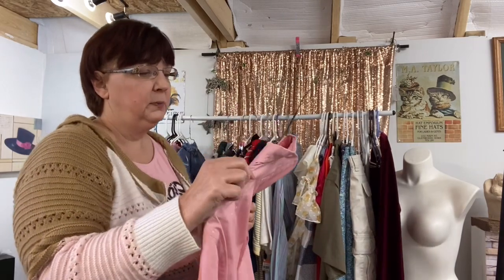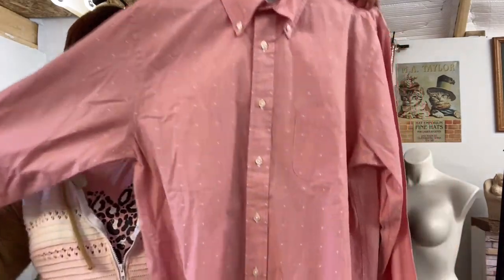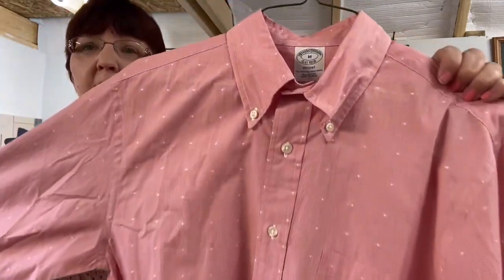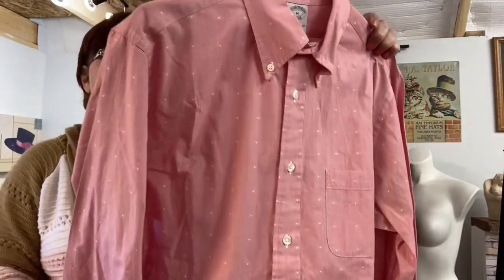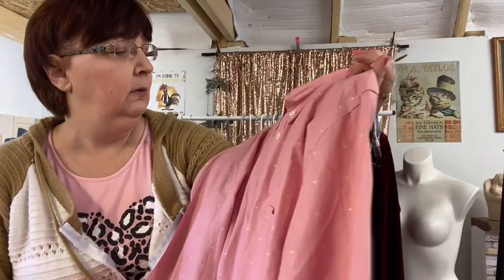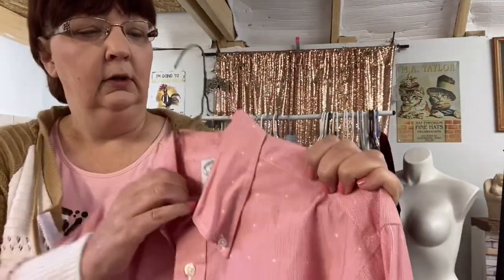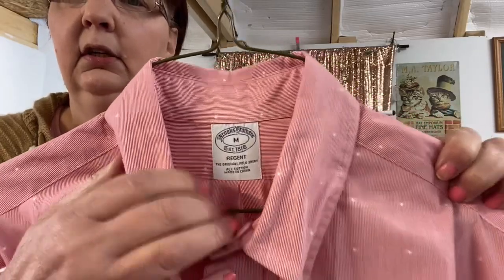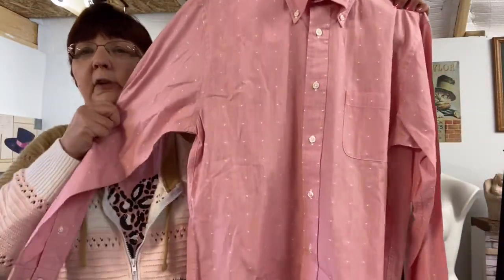This one is Brooks Brothers, size medium Regent. Brooks Brothers can do really really good — I think it might be hit or miss on the style, but I thought this was cute. It's pink with white stars. And especially on eBay it can go pretty good.